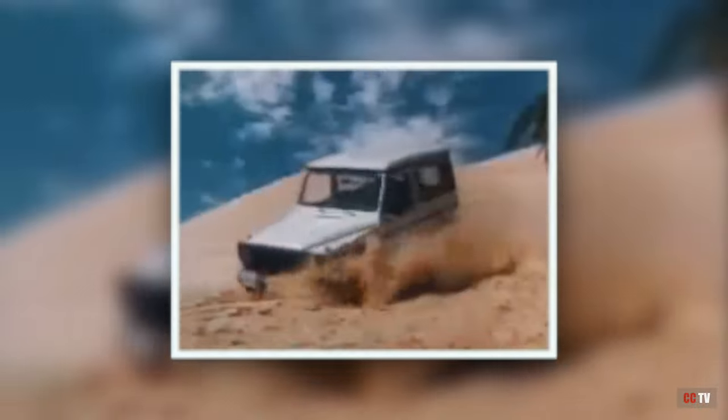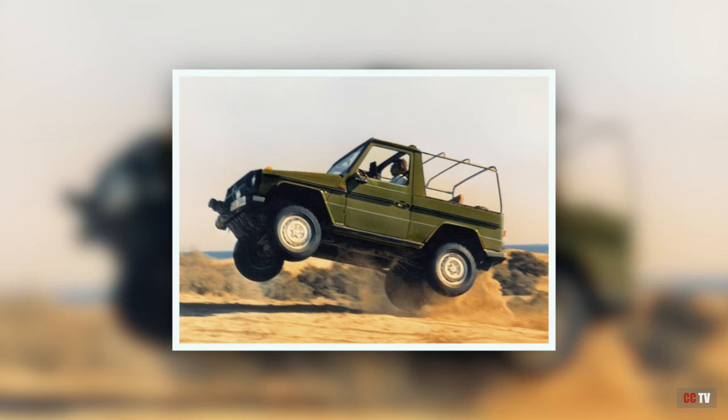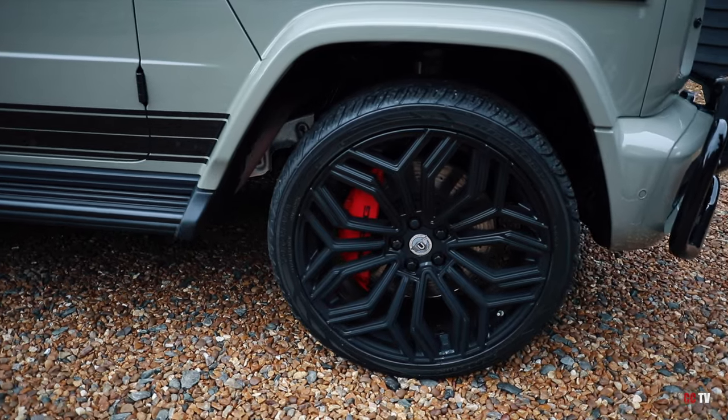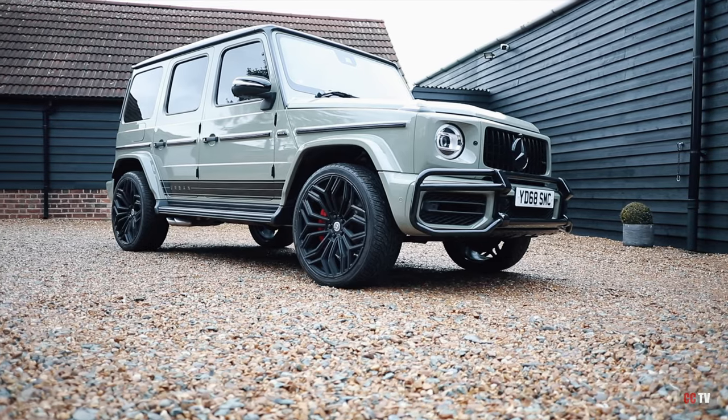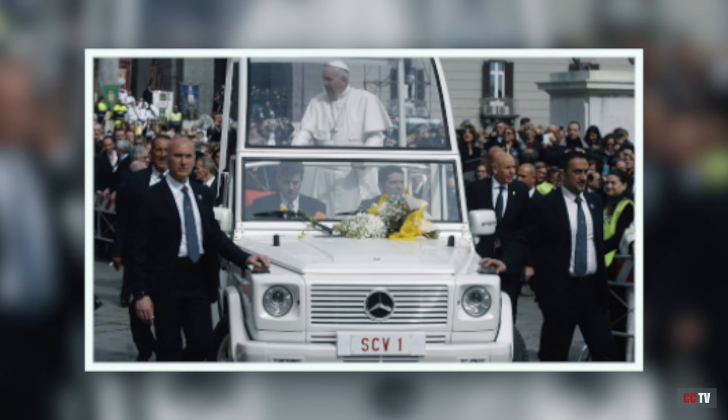In 1979, history was made when Mercedes released the Geländewagen, or G-Wagon, by which it has become widely known. The G-Wagon has become something of a status symbol and has been sought after by many celebrities, such as Drake, the Kardashians, and even the Pope in 1980 had one specially made for him, known as the Popemobile, aka Papa G.